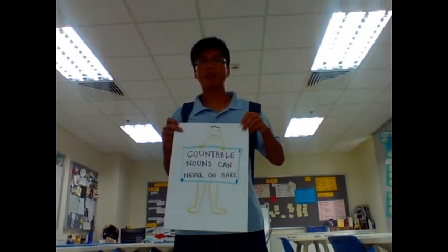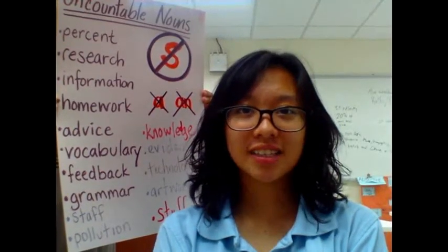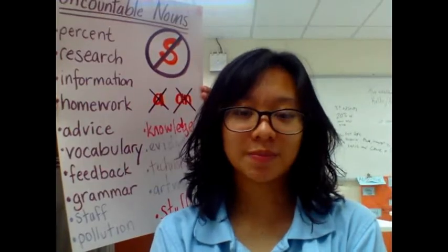Countable nouns can never go bare. You might also be wondering: What is a countable noun? The easy answer is that countable nouns are things that can be counted, like rumors or suggestions. However, to understand this better, you also need to take a moment to understand uncountable nouns, like gossip and advice, which cannot be separated into countable items.